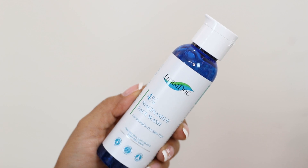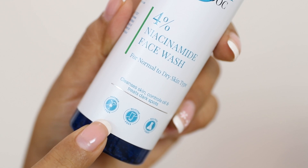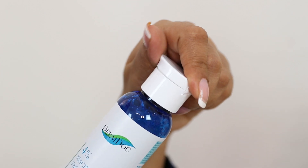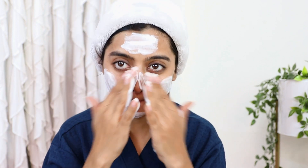Starting with the first step, which is obviously cleansing the skin. For this, I have the DermDoc 4% Niacinamide Face Wash — a paraben-free, silicon-free, sulfate-free formula with no added color, and also cruelty-free. It's great for controlling excess oil, but those with dry skin can also use it. It doesn't actually dry out the skin — it just removes the excess oil, cleans the skin beautifully, treats dark spots, and with regular use you'll start seeing a considerable difference.